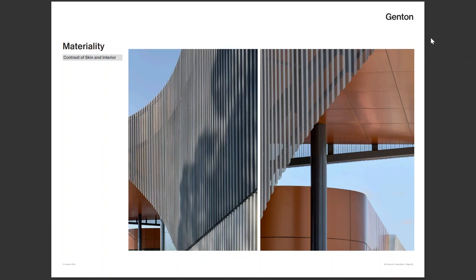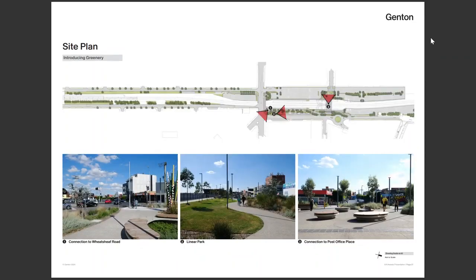We wanted materials that could be assembled on site. The palette of light vegetation, white, and copper colour provide contrast. There wasn't really any greenery in the middle of the precinct before, so a key intent was to introduce greenery.